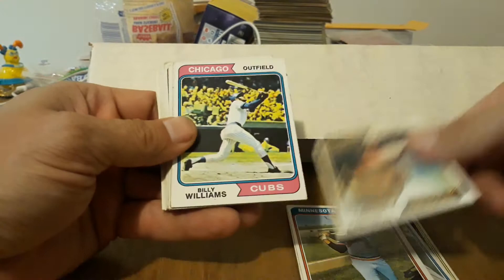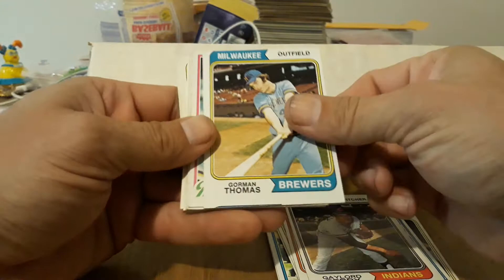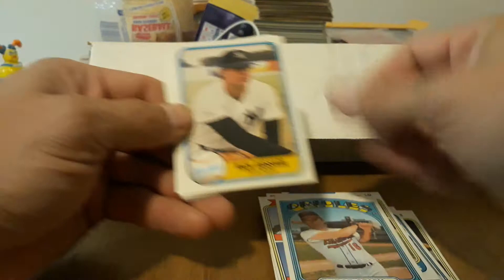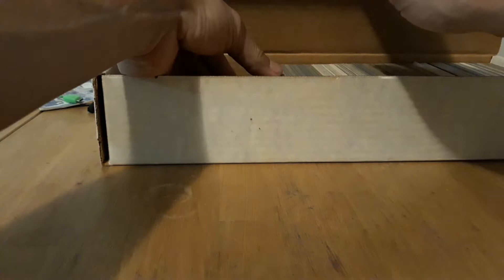Dick Allen, Rod Carew — nice. Perry, a little beat up. Gorman Thomas, Rupert Jones, Penilla. Let's see who we got as rookies — Bob Apodaca is probably the best one on there. Bob Gritch — very cool. Goose Gossage, and a couple more. Schmidt's not bad — very good. Seaver. Another Schmidt and Reggie — very cool. The next pile looks like these are all 70s, early 80s.